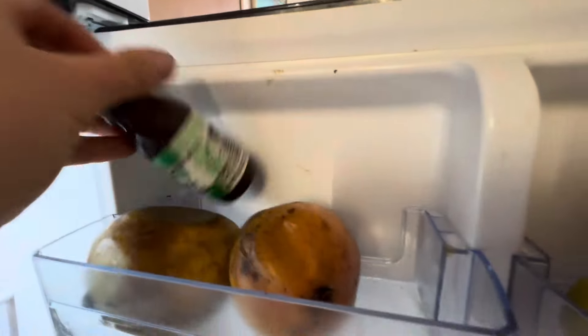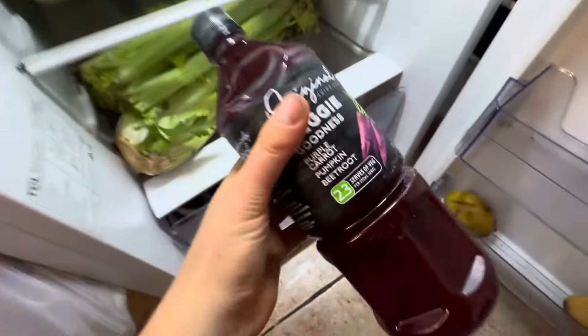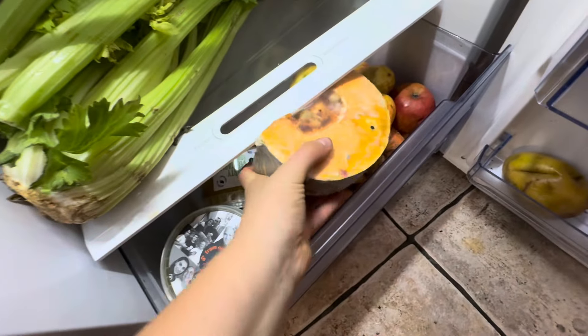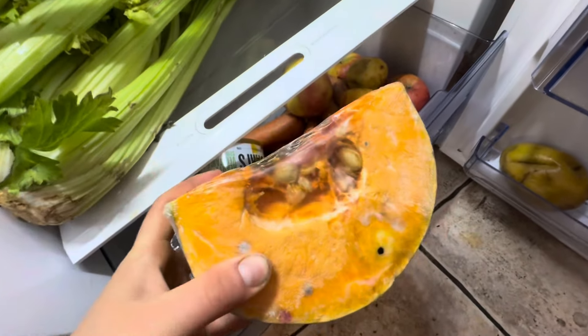More mangoes, more kiwis, beetroot juice. This just has to be cleaned up — it looks moldy and manky, but if you just cut it off, it's completely fine.